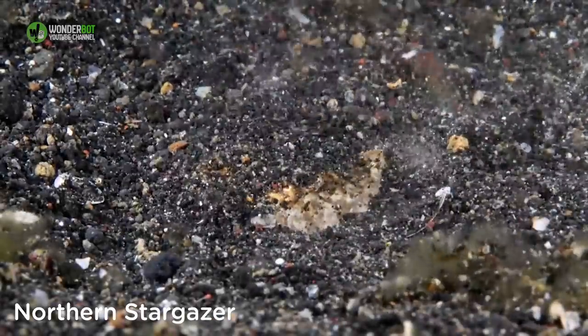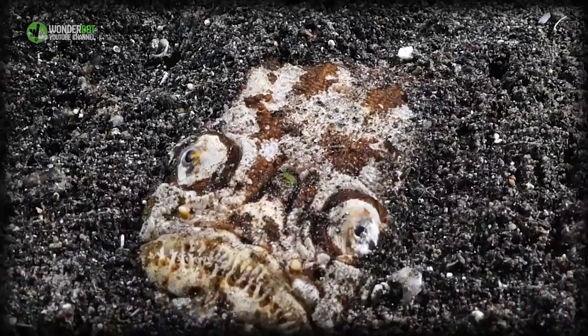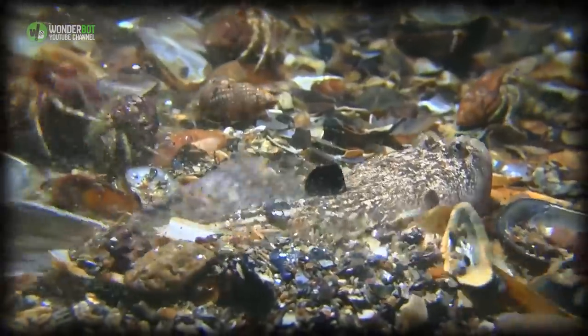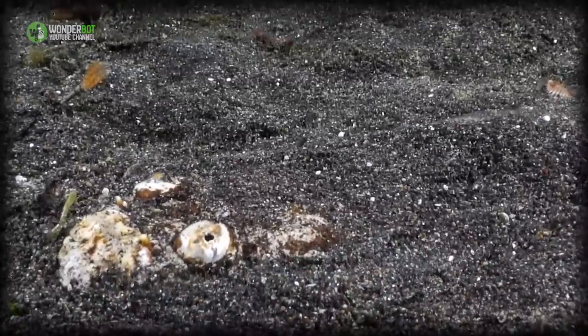Northern Stargazer. It may look pretty unassuming, as the northern stargazer spends its life hiding in the sandy sea floor, but when it comes to catching prey, this fish uses electric organs to transmit a shock to smaller fish passing overhead.